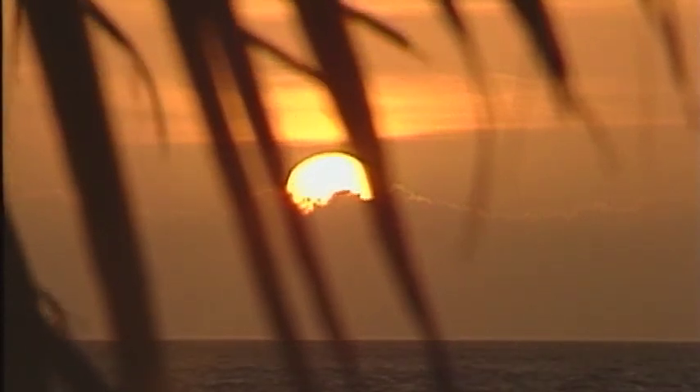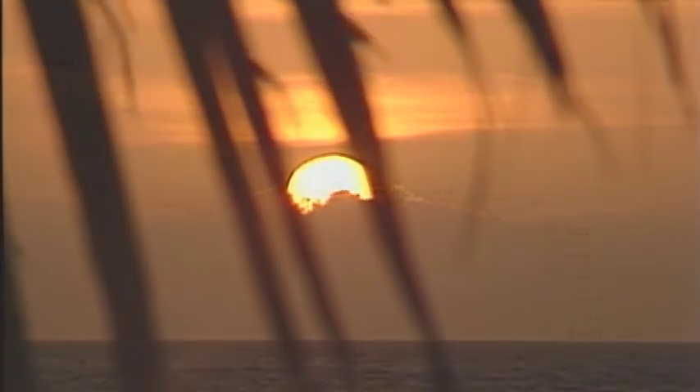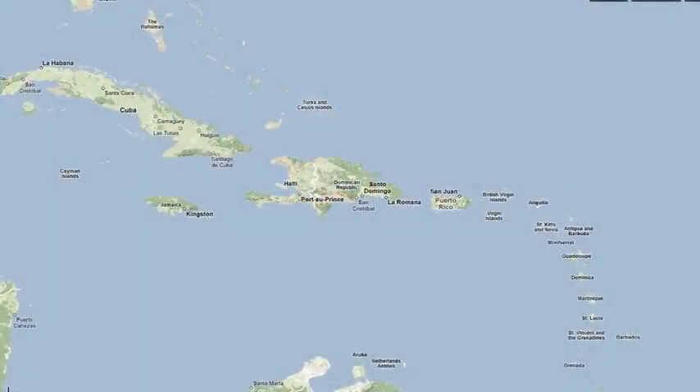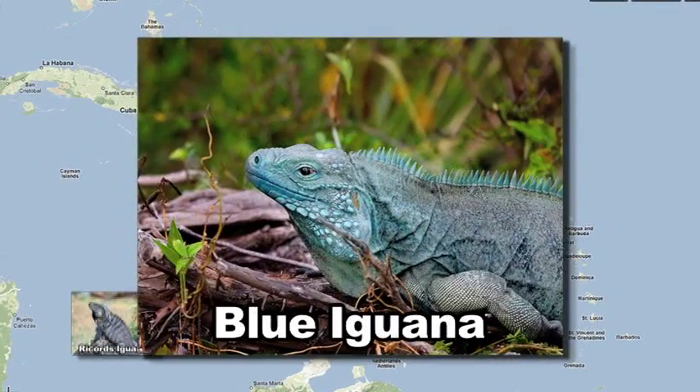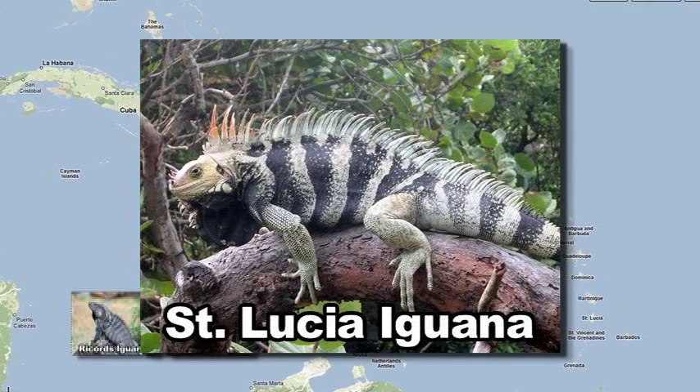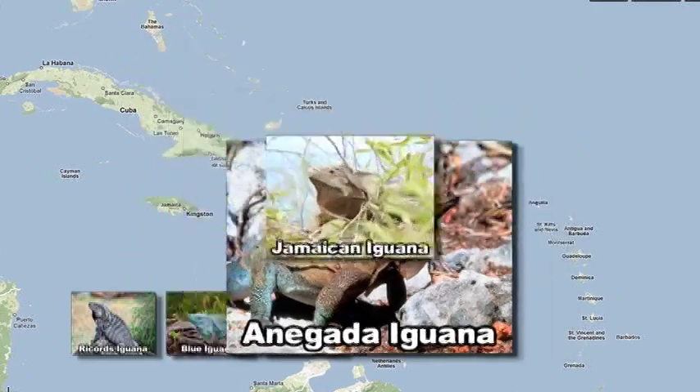This is the picture many people have when they think of the Caribbean: sun, sand, water, a great vacation. But there's much more going on here. The Caribbean islands are home to one of the world's most unique lizard species. These iguanas have survived hundreds of thousands of years of hurricanes and other natural disasters, but human activities have left many of them on the brink of extinction.